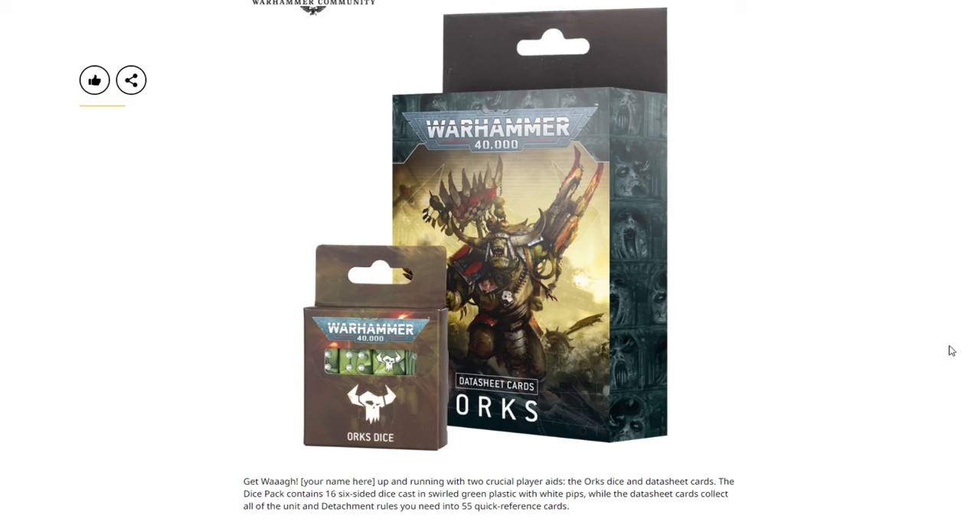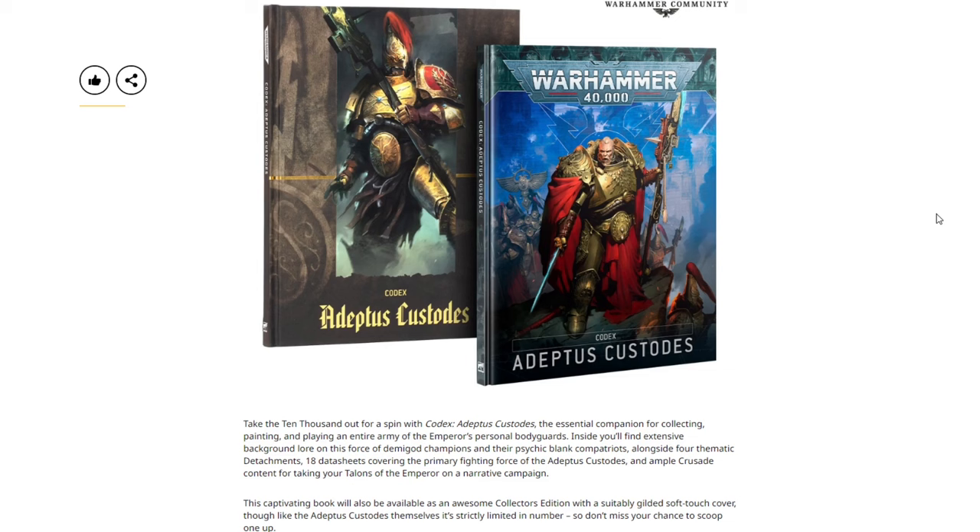Then we have the Orks datacards and dice. The dice pack contains 16 six-sided dice cast in swirled green plastic with white pips, while the datasheet cards collect all of the units and detachment rules you need in 55 quick-reference cards. Very cool — definitely a big fan of the swirled style dice. Nice little game aids coming out alongside everything else.